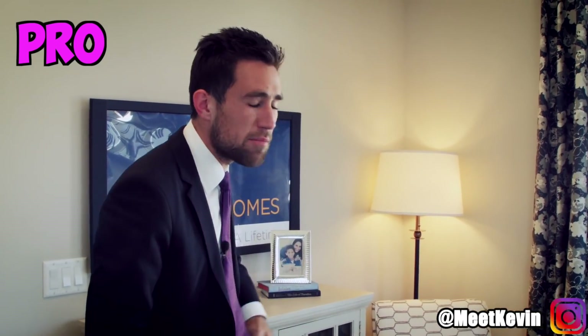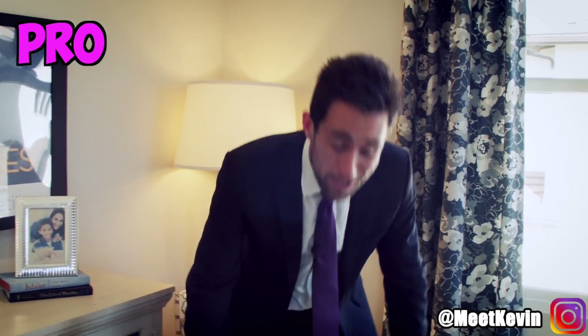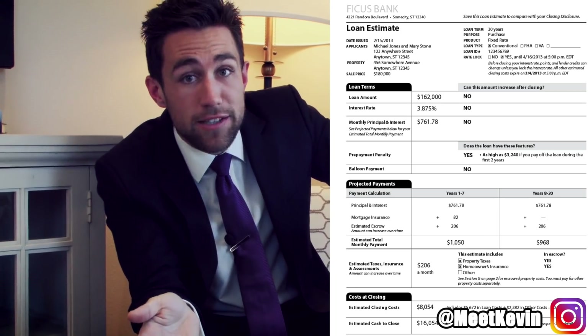The pro investor knows the builder is going to push their preferred lender onto you. And you know what? They might end up having the best deal — it is what it is. Your reputable lender in your circle probably realizes that the new construction lender wins nine out of ten times on pricing. But that doesn't mean you shouldn't shop them. The noob goes in and says, builder lender is giving me a credit, I'm in — doesn't even shop around. Make sure to get what's called your loan estimate — that's the official term now, it used to be called a good faith estimate. Shop your lenders and get the best pricing.